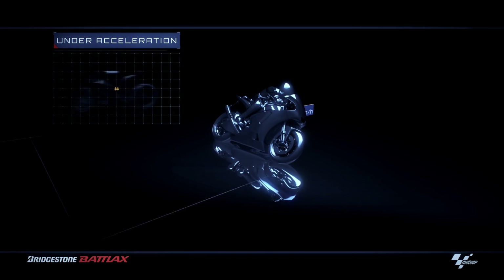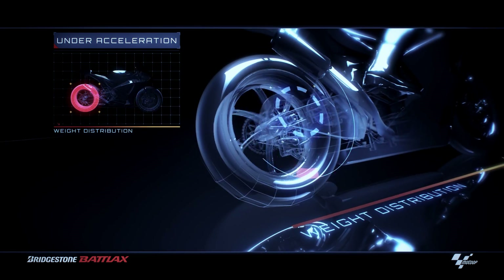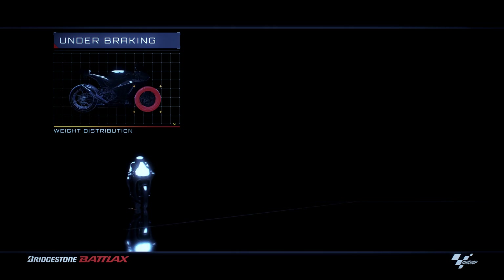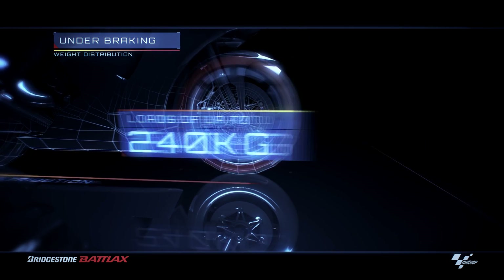Under acceleration, the weight of the bike shifts to the back, placing the rear tyre under intense stress. Under braking, which in extreme cases can reach forces of 1.5 g, the bike's weight is transferred forward, increasing the load on the front tyre to huge levels.